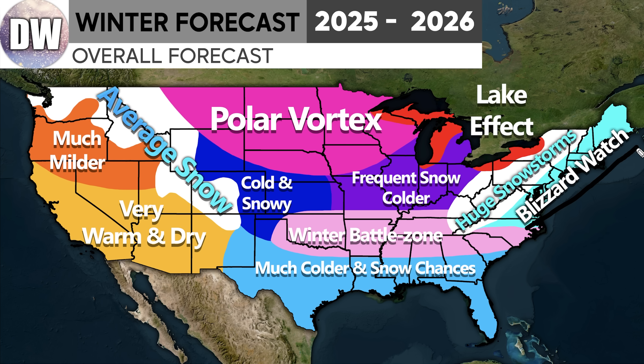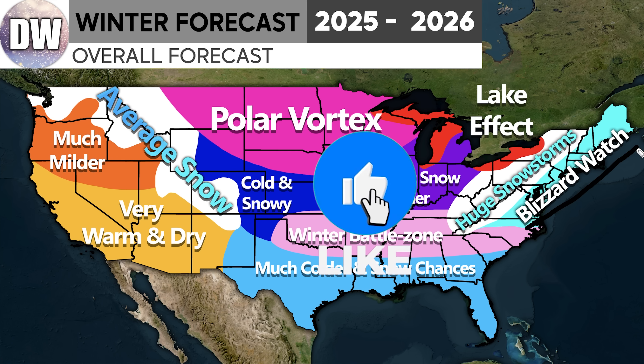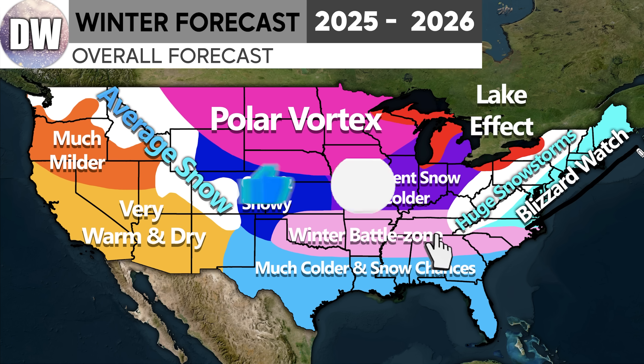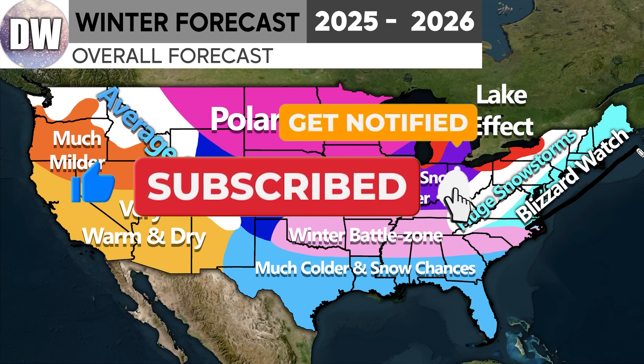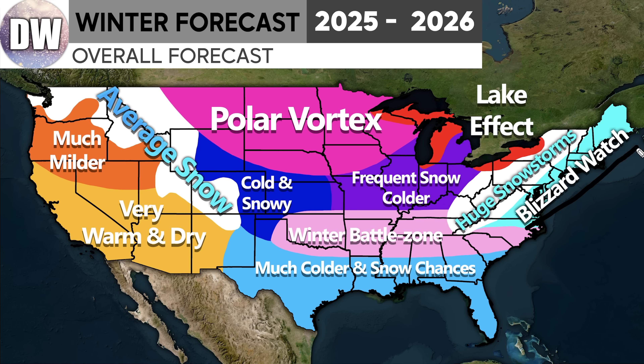Many exciting videos coming up soon — our annual average snowfall video, our snowfall forecast video, as well as many other seasonal and monthly outlooks and daily videos. Be sure to subscribe, as we upload every single day. You can hit the bell icon for daily notifications so you never miss one. Be sure to like the video if you enjoyed it, leave a comment down below, and I'll see you guys in the next video.